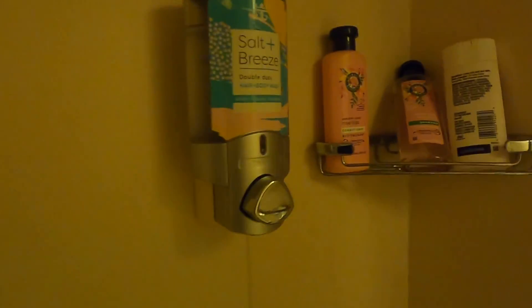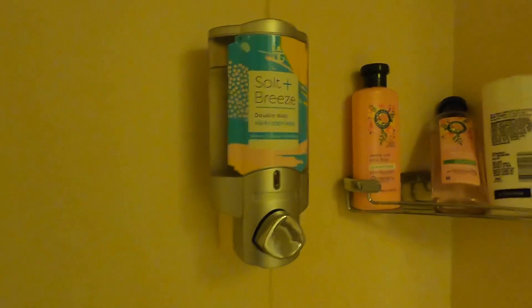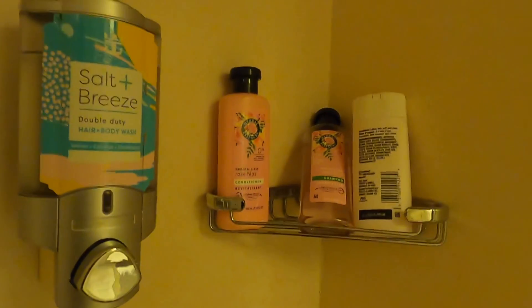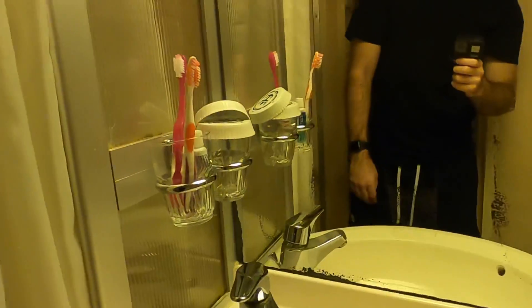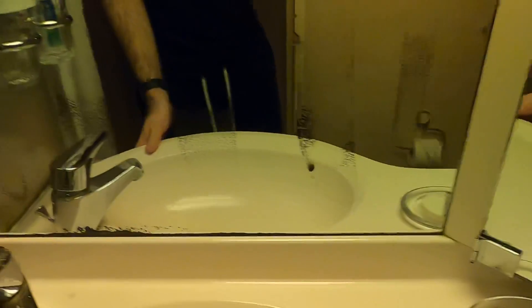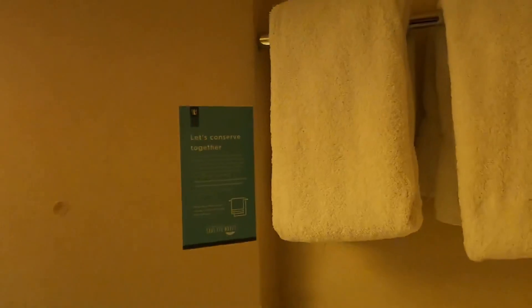The shower is right here. The cruise provides hair and body wash, but I suggest bringing your own shampoos and body wash. You have a handle in the shower, and a clothesline that stretches all the way out so you can hang things up to let them dry. And here's the sink.